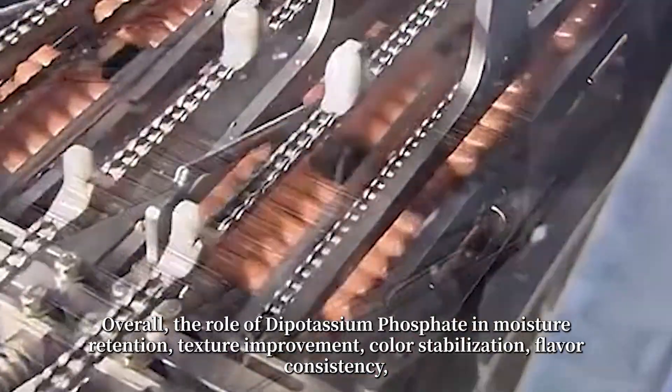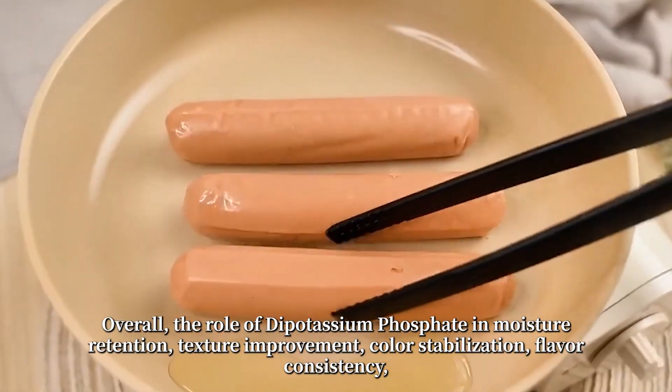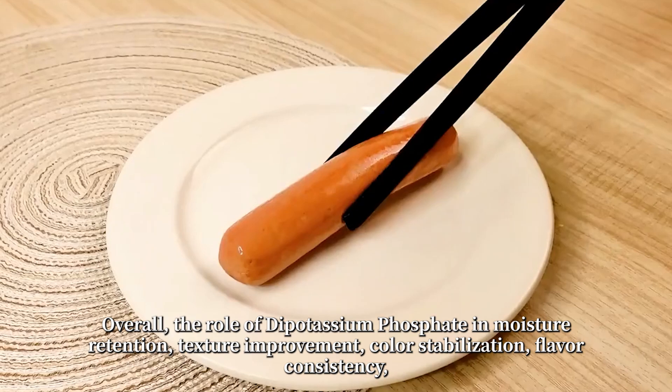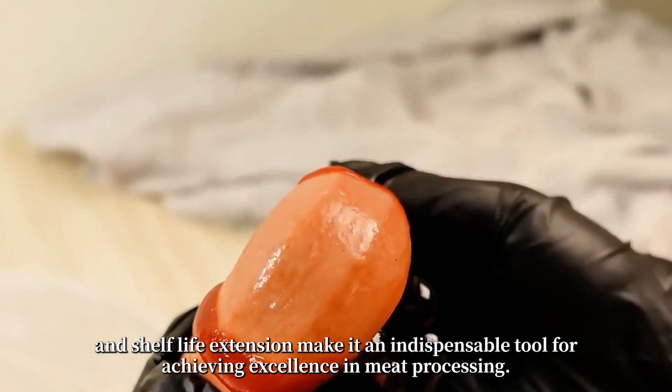Overall, the role of dipotassium phosphate in moisture retention, texture improvement, color stabilization, flavor consistency, and shelf life extension make it an indispensable tool for achieving excellence in meat processing.